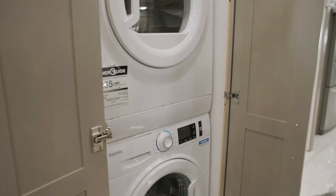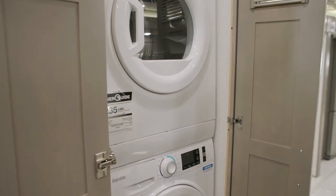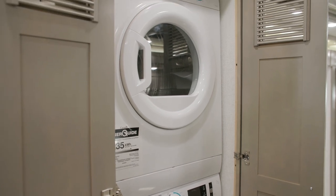Avoid the laundromat entirely on your trip, with a standard stacked two-piece Splendide washer and dryer, tucked neatly into a cabinet.